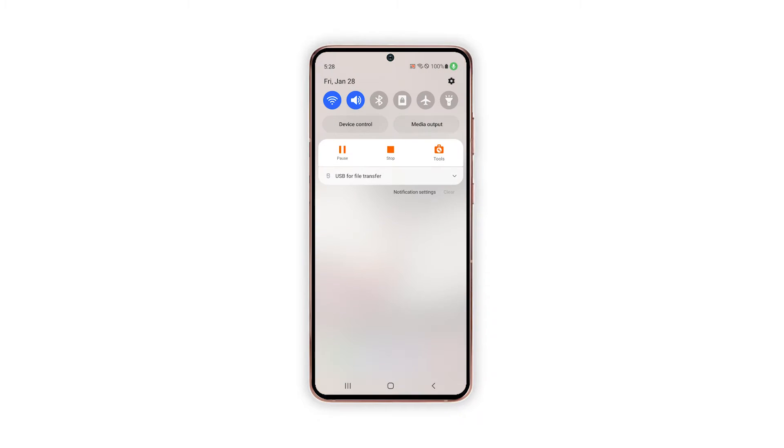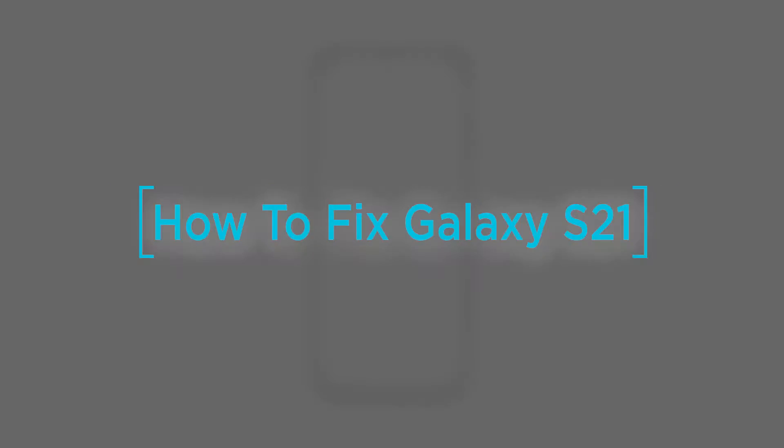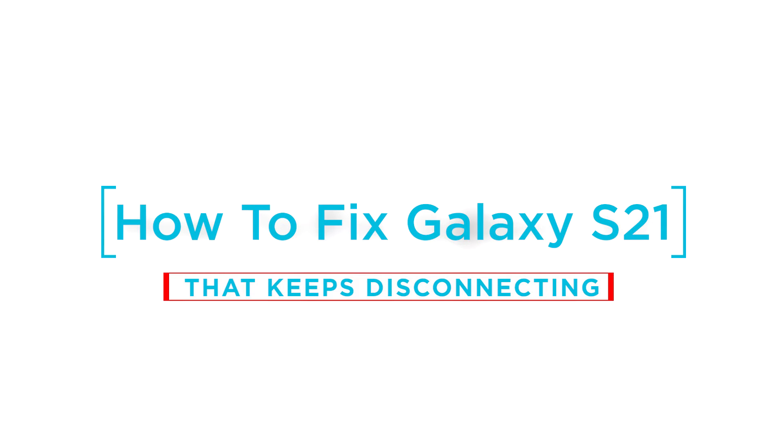Wi-Fi problems are evidently among the most prevalent dilemmas faced by many smartphone users, and the fact that many factors can affect wireless internet services makes such a problem inevitable. On a positive note, random Wi-Fi issues are likely to be rectified by performing some basic tweaks. In this video, we will show you how to fix your Galaxy S21 that keeps disconnecting from the Wi-Fi network.